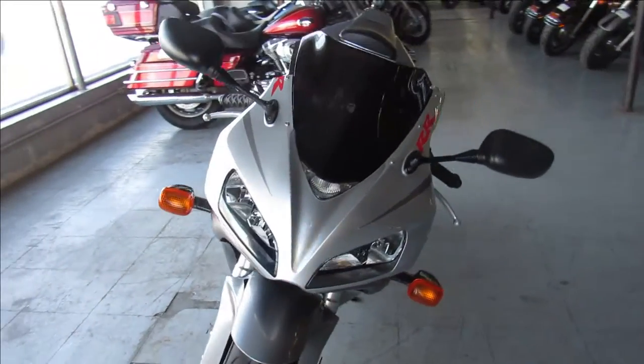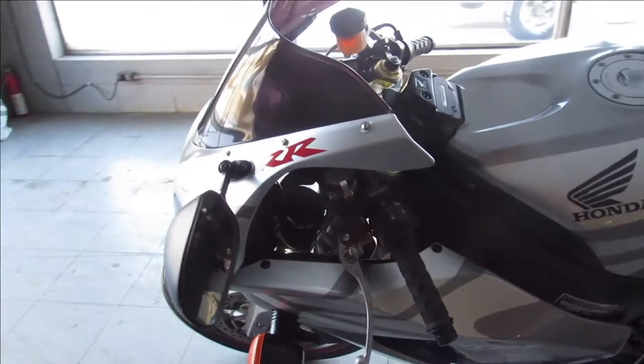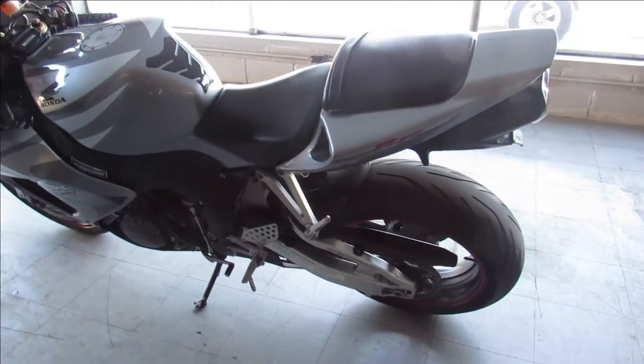Check out this 2006 CBR 1000RR for sale, liquid silver, just serviced at a factory authorized Honda dealership and inspected. All the fluids have been changed. This one is ready for the street.